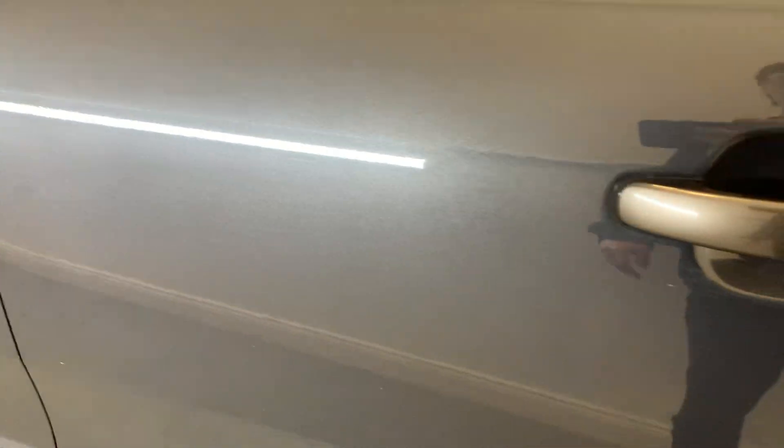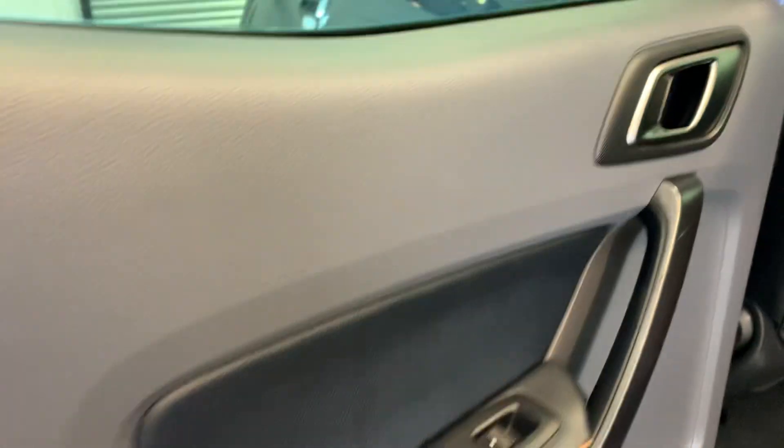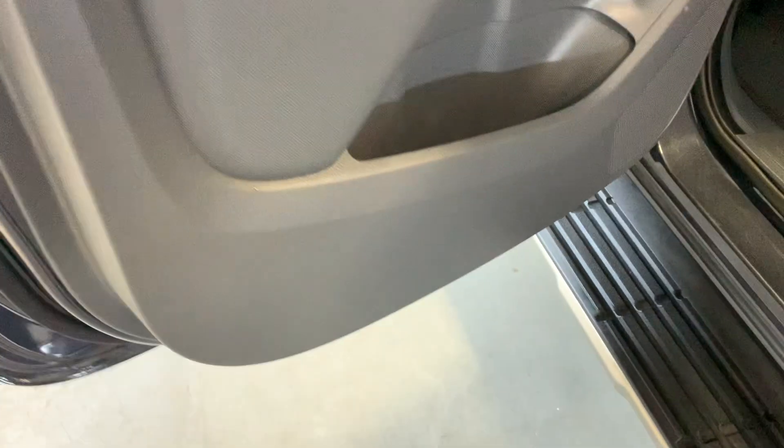That rear door is looking good as well — no big car park dings or scratches in that one at all. Moving to the inside here, again a few signs of general wear but overall looking good. The rear seats as you can see have no big creases, no tearing in the seat base or the back at all — looking nice and tidy across there.